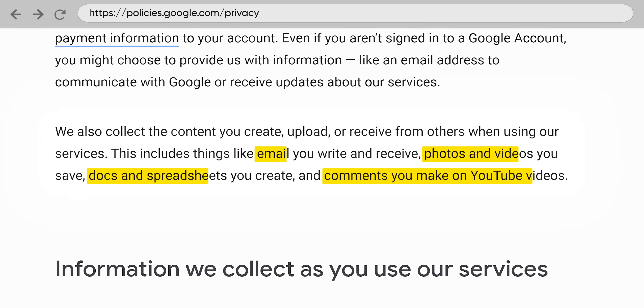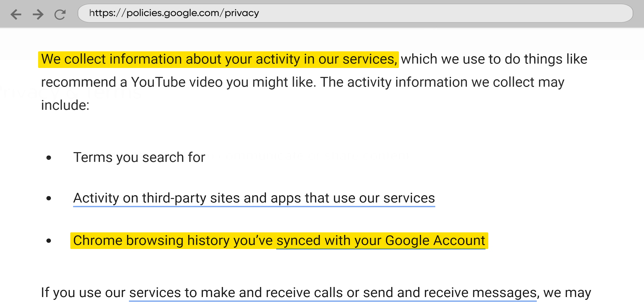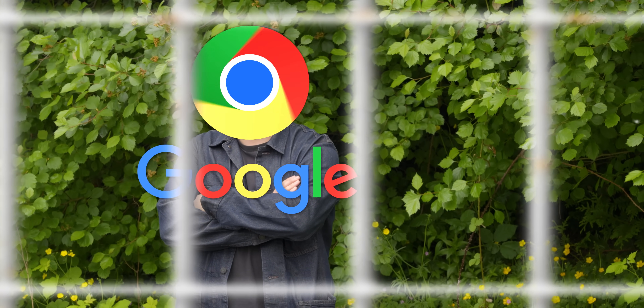Free is not free. They monitor literally everything that you do to train machine learning algorithms and to sell your data to advertisers, a function that they've built right into the world's most popular web browser. It's no wonder that people feel trapped in the ecosystem. How do you divorce from the world's third largest tech company? They're everywhere.